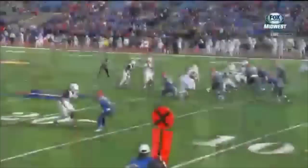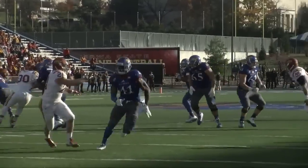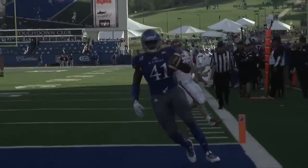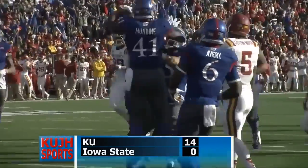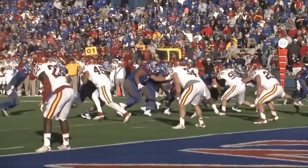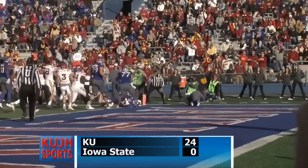For the final score, Kansas 31, West Virginia 19. KU doesn't lose momentum and scores another touchdown in the first quarter after a 20-yard pass from Cummings to tight end Jemaine Mundine. By the second quarter, KU has three touchdowns under their belts, leading the Cyclones 24-0.